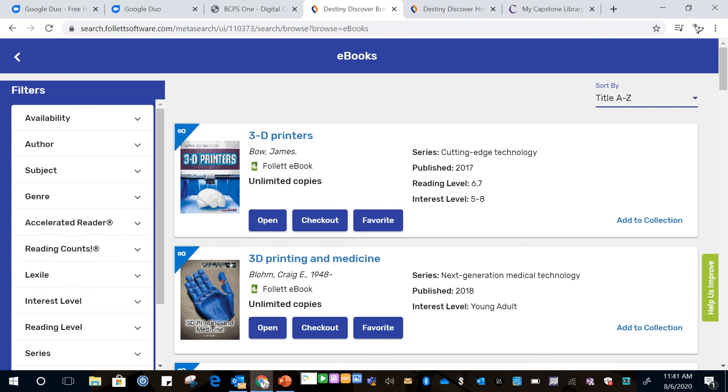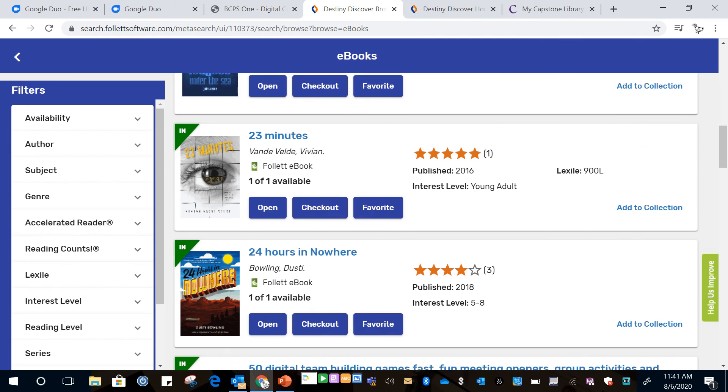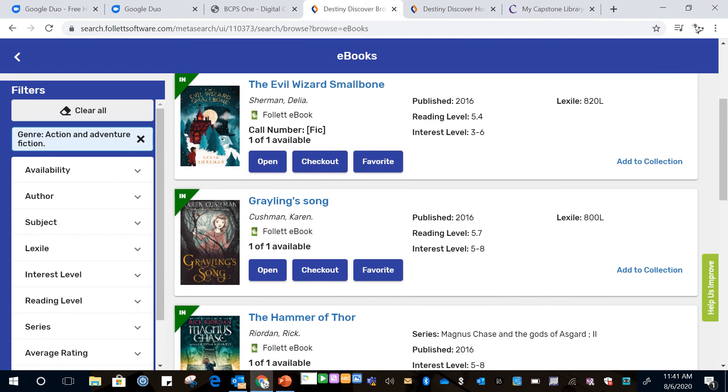What you'll notice with this first one up here is it also has the infinity symbol. That means as many students as want to can check out this book at the same time. You can also click on genres here and all our action and adventure books show up.